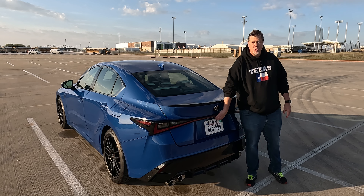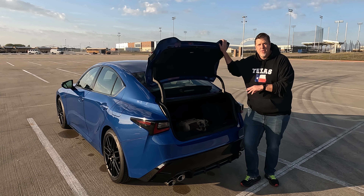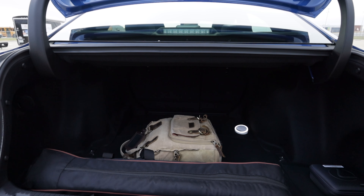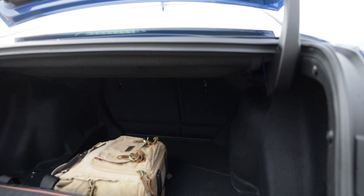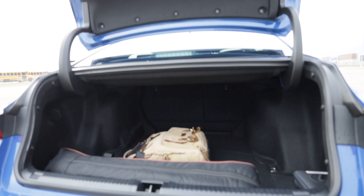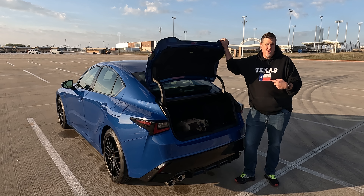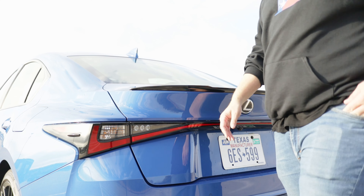Let's quickly pop the trunk and talk about the practicality of this thing. You're looking at a cargo capacity of 10.8 cubic feet, which might not sound like a lot, but is really good. This thing goes super far back — easy to pack with suitcases, golf clubs, pretty much whatever you want. But this isn't the exciting part. Let's pop the hood and check out the engine that powers this beast.